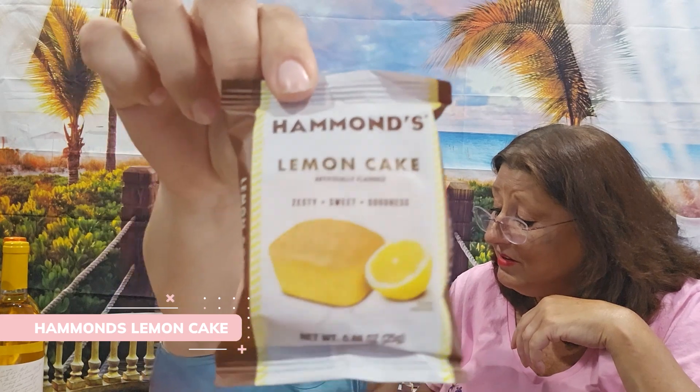Here we have a little lemon cake that retails for $2. Snacks — you get snacks in here! It's zesty sweet goodness. It comes in a little muffin wrap. Is it good? It's good! Yeah, they could give you two, but it's a nice little treat.